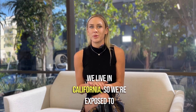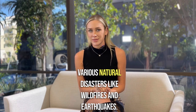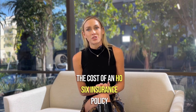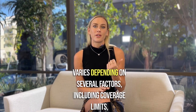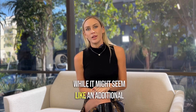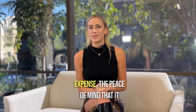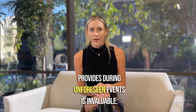We live in California, so we're exposed to various natural disasters like wildfires and earthquakes. The cost of an HO6 insurance policy varies depending on several factors, including coverage limits, your location, and your deductible. While it might seem like an additional expense, the peace of mind that it provides during unforeseen events is invaluable.